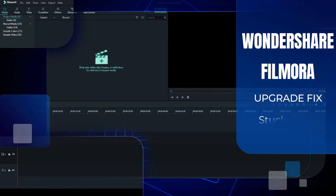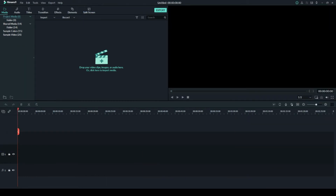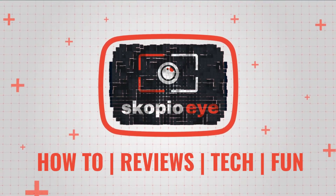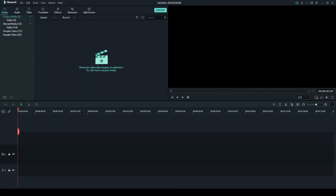Hello everybody, in this video I'm going to show you how to upgrade to Filmora version 10. I tried doing the upgrade and it just gets stuck, so I'll show you what the problem is.